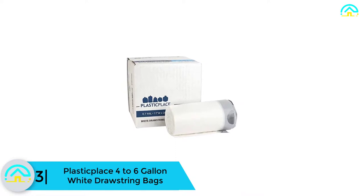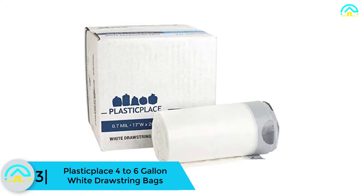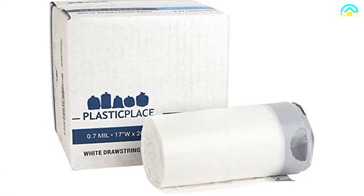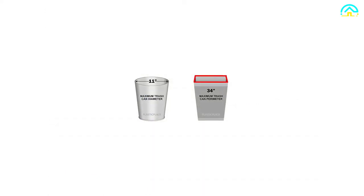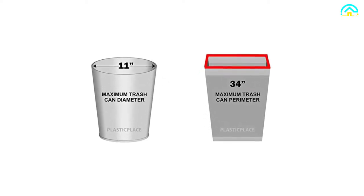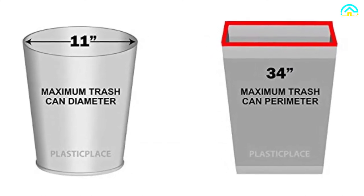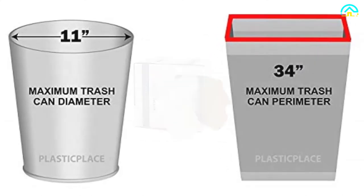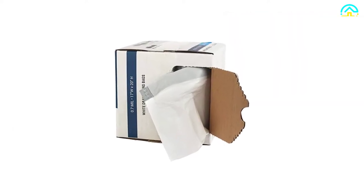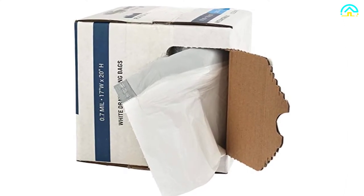At number 3, we have the Plastic Place 4 to 6-gallon white drawstring bags. These kitchen trash bags are ideal for every home, offering a standard capacity of 4 to 6 gallons that fits most trash cans. They are handy and easy to carry when full. The bags measure 17 inches by 20 inches with a thickness of 0.7 mil, making them resistant to tears and leakage. Each case comes with a total of 200 bags at a great price.